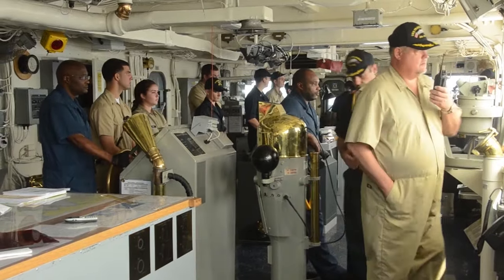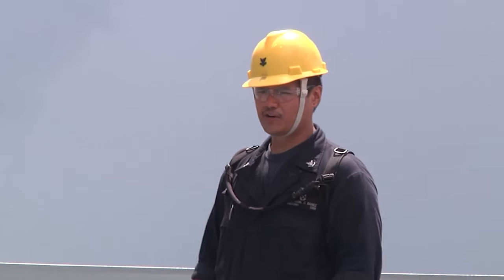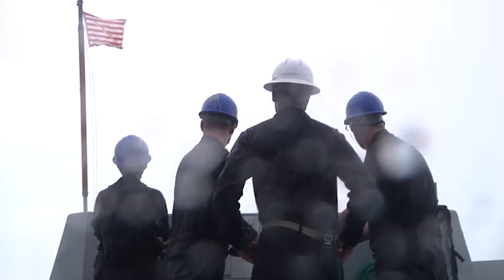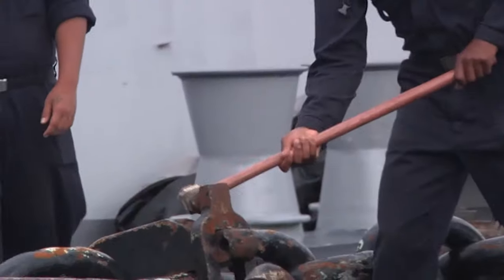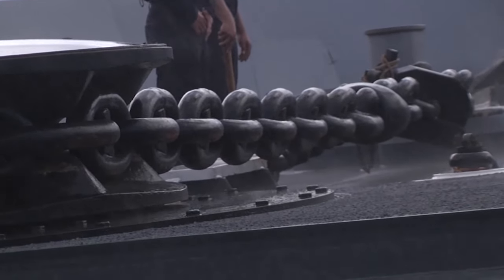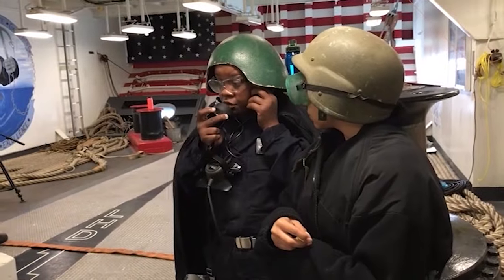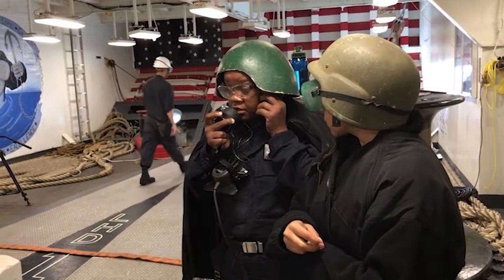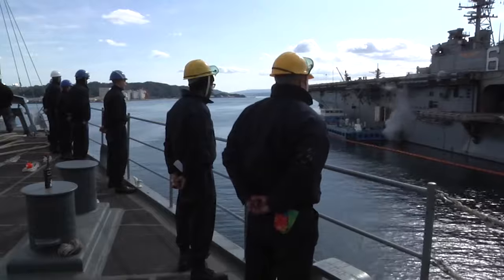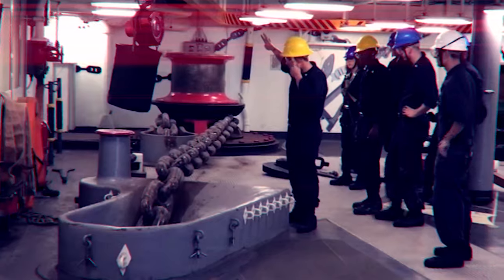Guiding this complex operation is the senior anchor person — the conductor of the operation — coordinating the crew and ensuring everything runs smoothly. When it's time to bring the anchor back on board, the windlass roars to life, slowly and steadily pulling the anchor and chain back up to the ship. Raising or lowering an anchor is a true team effort. From the meticulous safety checks to the precise chain readings and the coordinated movements of the crew, every member plays a vital role — like a perfectly choreographed ballet ensuring the anchor operation is a success.